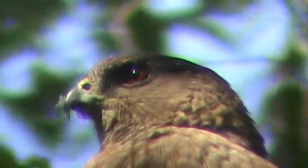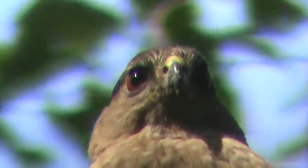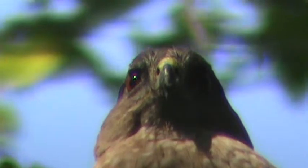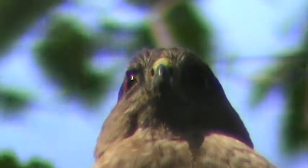Look at that, complete profile shot. See her eye, her red eye, the highlight? She is looking really good. I love when I can pick up that red eye and the yellow cere and the black highlight on her beak and her orange feathers on her chest.